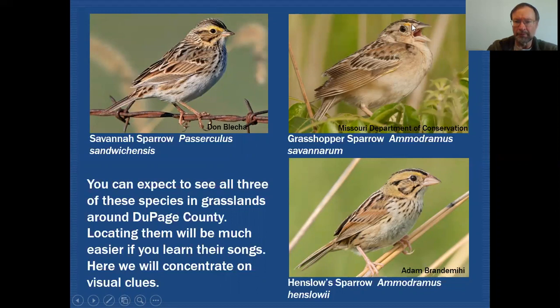In the supraloral of a Grasshopper Sparrow you can see it's a little bit more of an ochery yellow color, and sometimes that's absent — you may or may not actually see that. The supercilium on the Henslow Sparrow is kind of an olive color, but regardless of that coloration you're still going to have a very similar pattern there.